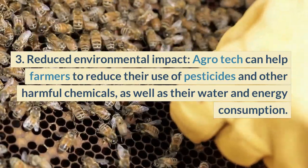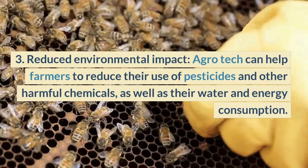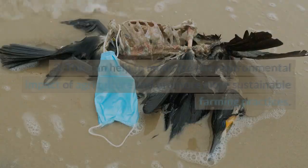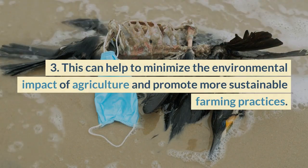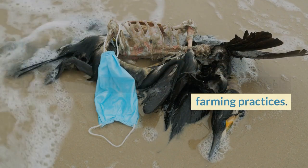Third, reduced environmental impact: Agrotech can help farmers to reduce their use of pesticides and other harmful chemicals, as well as their water and energy consumption. This can help to minimize the environmental impact of agriculture and promote more sustainable farming practices.